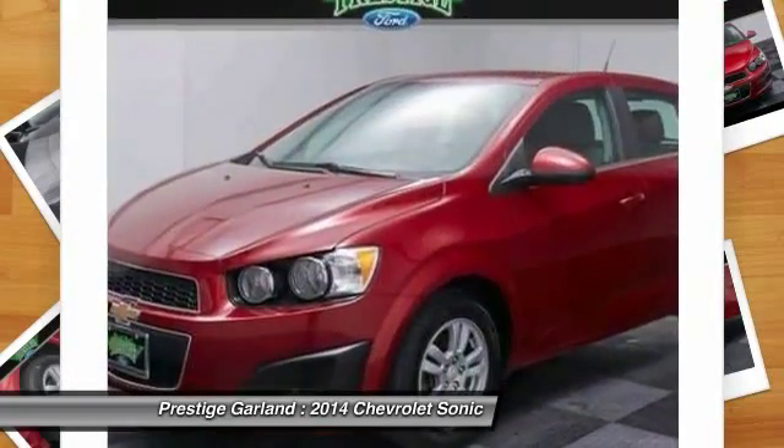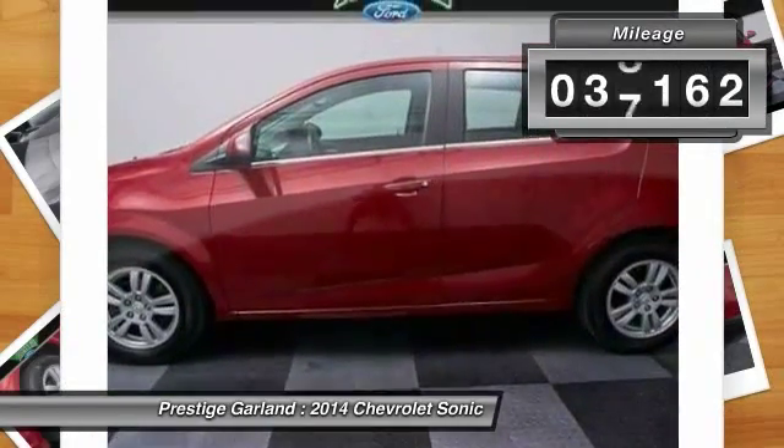Where's the sweet spot behind the wheel? This vehicle has less than 40,000 miles.